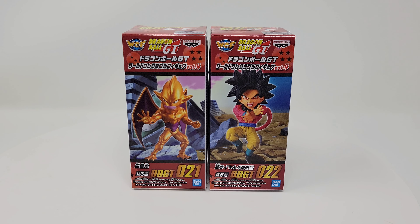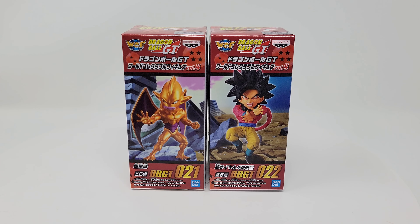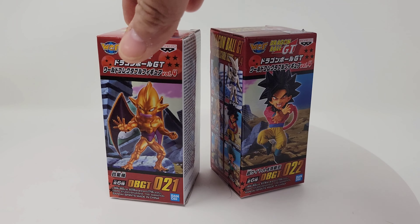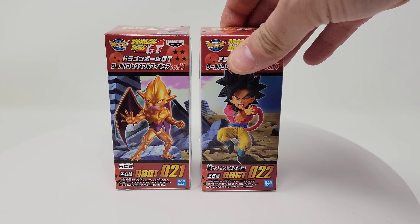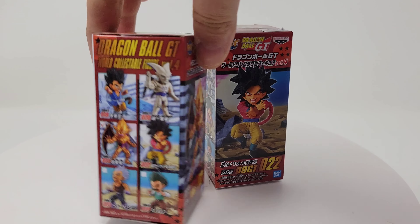Hey, what's up everybody, welcome back to QC Comics. Not really an action figure unboxing but something a little different — I got these World Collectible Figures from Banpresto. They are the Dragon Ball GT selection. I believe there are 24 from this particular line and I have number 21 and 22. I spotted these at my local Barnes & Noble — I'm a huge Dragon Ball GT fan, I love Super Saiyan 4 Goku and I love Nova Shenron.